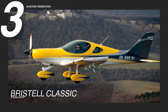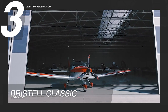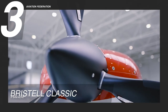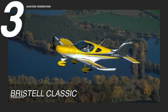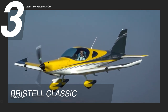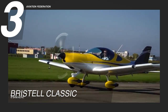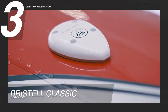Starting off at number 3, we have the Bristol Classic — the brand's most popular model that's perfect for beginners or those looking for an easy-to-fly aircraft. Powered by the four-stroke Rotax 912 ULS engine, this unit can achieve a maximum cruising speed of 126 knots or 235 km/h. It has a maximum flap speed of 75 calibrated airspeed in knots and a horizontal flight speed of 123 knots true airspeed.